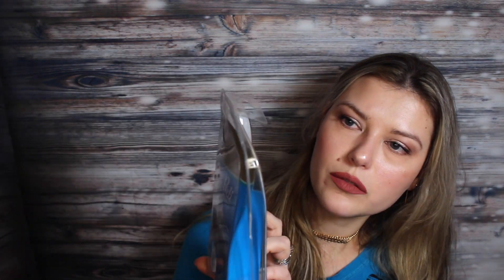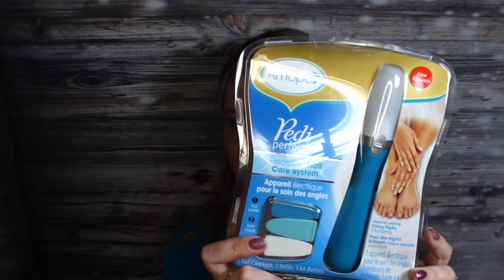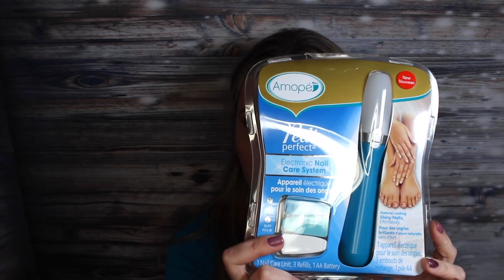As I was about to check out at the cash register, I noticed this — it's by Mopi and it's the Patty Perfect Electronic Nail Care System. How amazing is that to find at Dollar Tree? Be sure to check for that one.